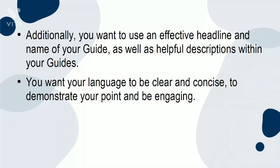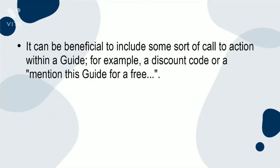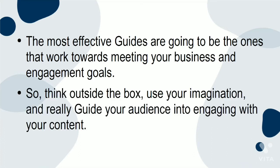You want to use an effective headline and name for your guide, as well as helpful descriptions within your guides. Your language should be clear and concise, demonstrate your point, and be engaging. You should encourage your audience to share the guides too. It can be beneficial to include some sort of call to action within a guide — for example, a discount code or a special offer. There are many ways to be creative with guides, so make sure you take any opportunity you can to do so. The most effective guides are the ones that work towards meeting your business and engagement goals.